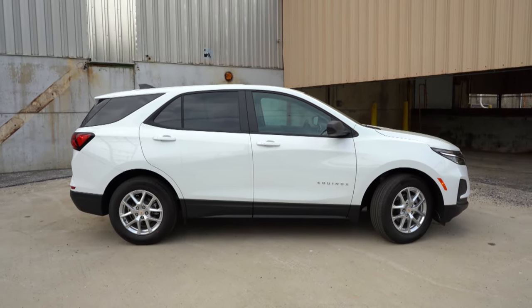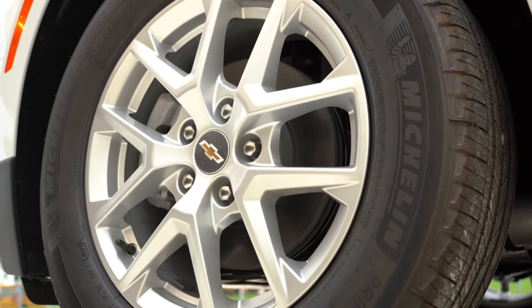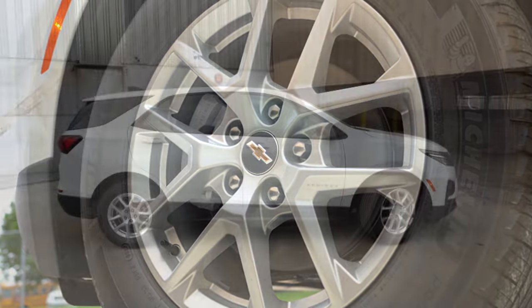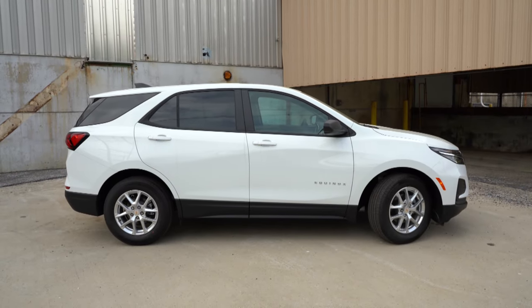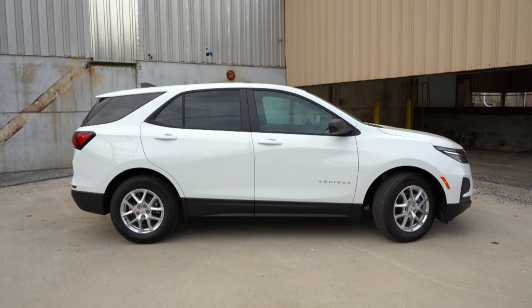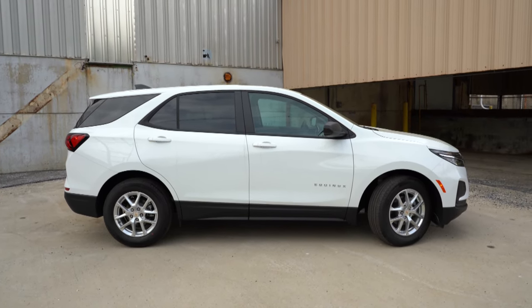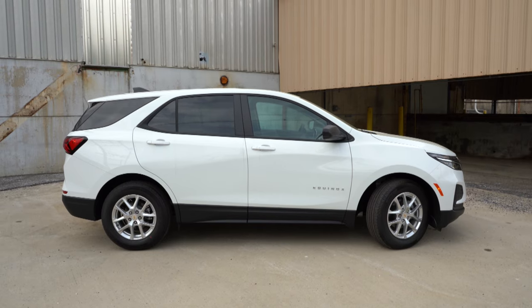Looking at the wheel configuration: 17-inch aluminum alloys come with the LS and LT — that's what you're looking at right now. 18-inch aluminum alloys come with the Premier, and 19-inch aluminum alloys come with the RS trim level. Matte black side skirts tie in with the front and back as well.